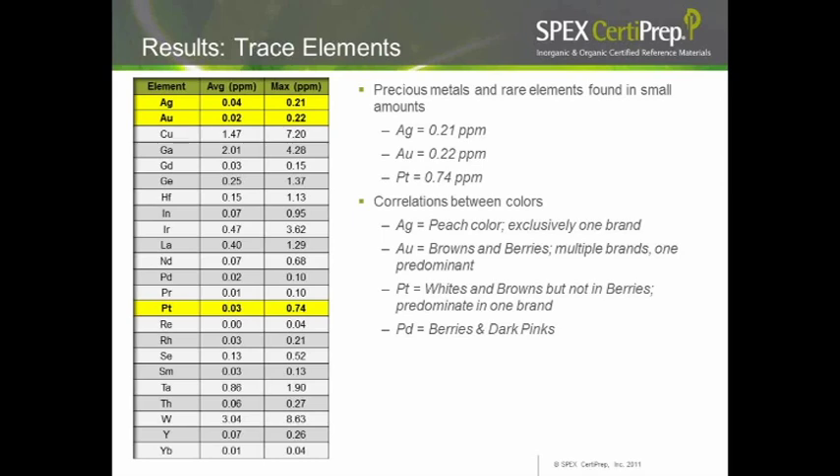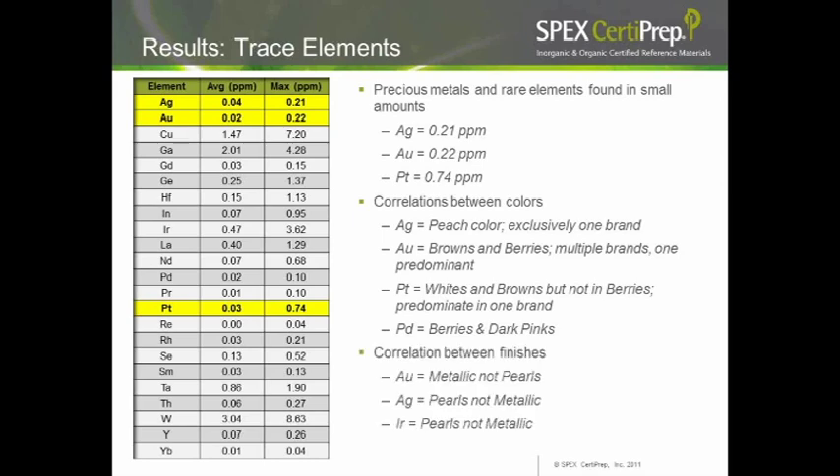We also found a little palladium in some of the berries and dark pinks. Looking at correlations with finish type: gold was found in metallics but not in pearl shades, while silver was found in pearls but not metallics — the converse was true. Iridium was also found in pearls but not in metallic shades.